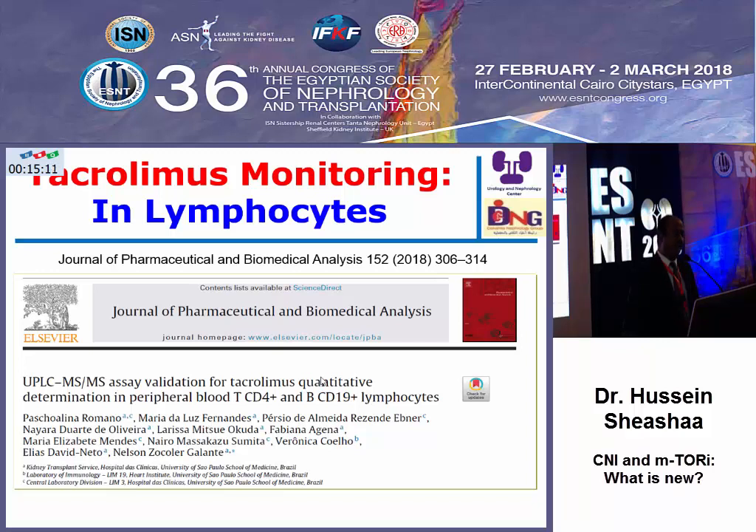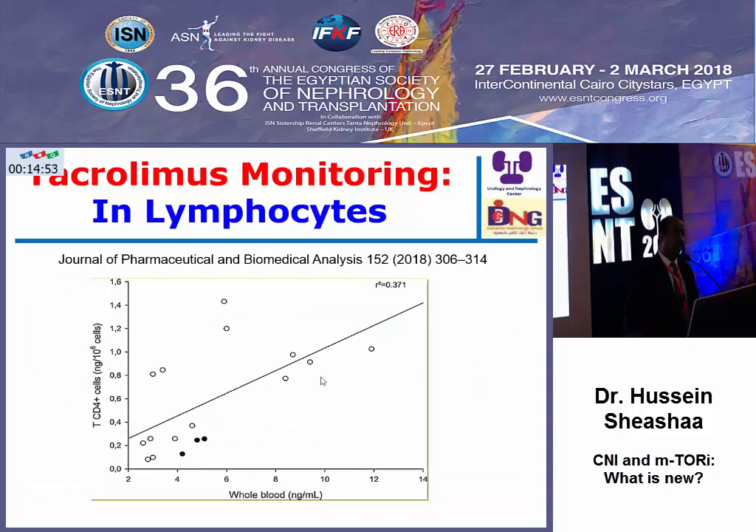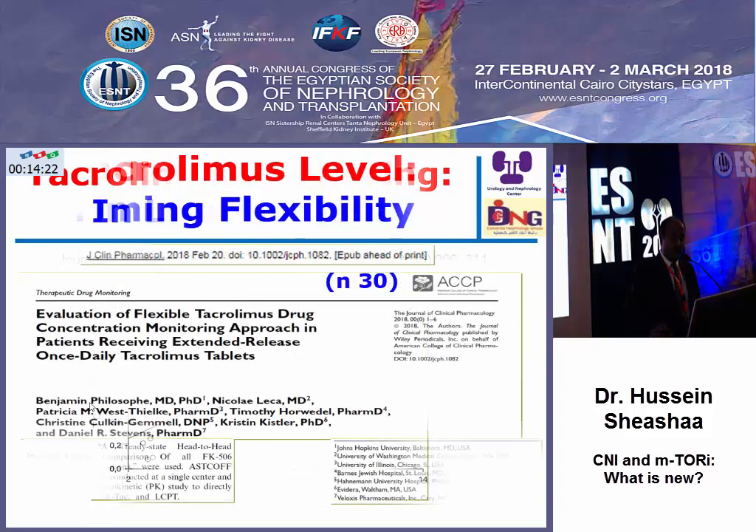The most important point is to measure tacrolimus within the lymphocytes, as the site of action is the lymphocytes. This group of authors validated a method for selection of lymphocytes by negative magnetic selection and developed a very accurate method for measuring tacrolimus within the lymphocytes. The lymphocyte level versus the whole blood level: the whole blood level may be within the therapeutic window of 4 to 8 nanogram per ml, but the tacrolimus lymphocyte level is low. This means that although whole blood level is adequate, it may be insufficient for our patients.